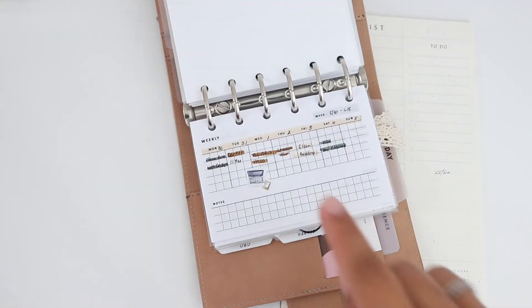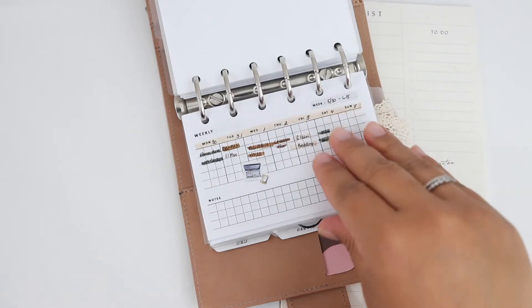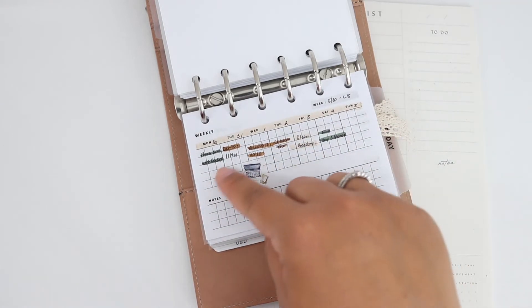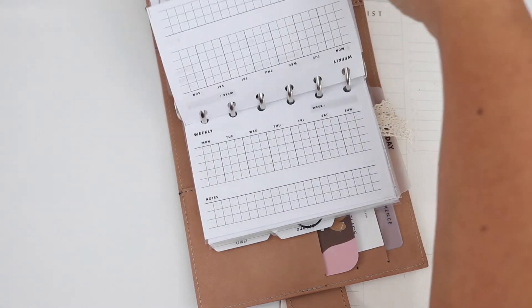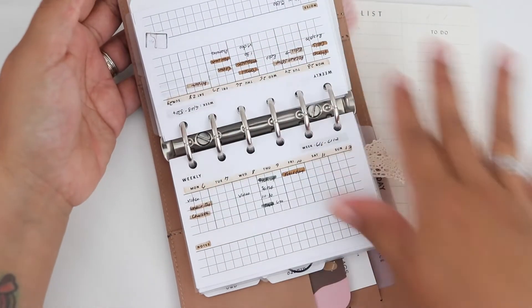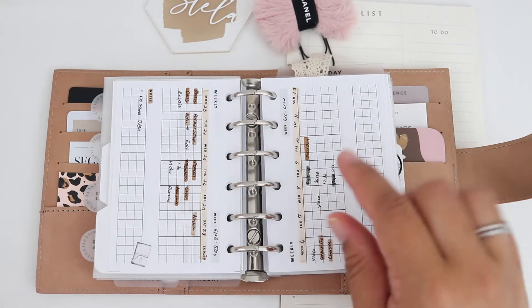Then I have my weekly view, also from Simple Trendy Co. Again, just pen, marker, simple layout. You can see the weekly layout and what I'm doing for the week — pen, Tombo markers, very simple, a sticker here and there. I am not overwhelming myself. This is just to make sure I'm getting everything I need to get done for the week and checking it off. Whatever's in my inbox is going to be reflected here.